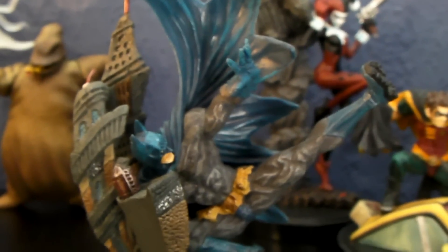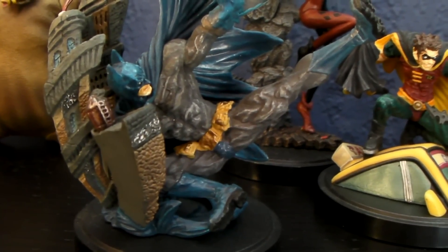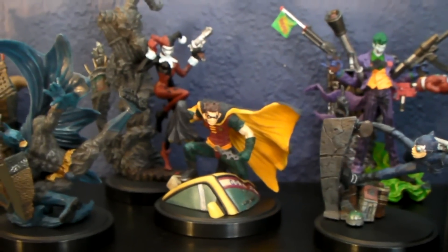It's Harley Quinn. And that's Batman. That's the Batman Kotobukiya set.